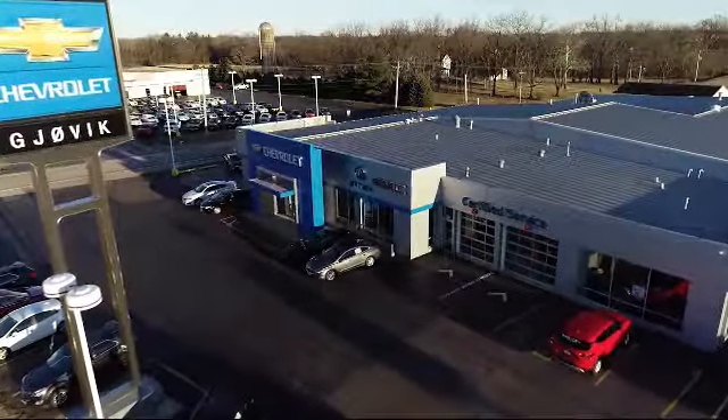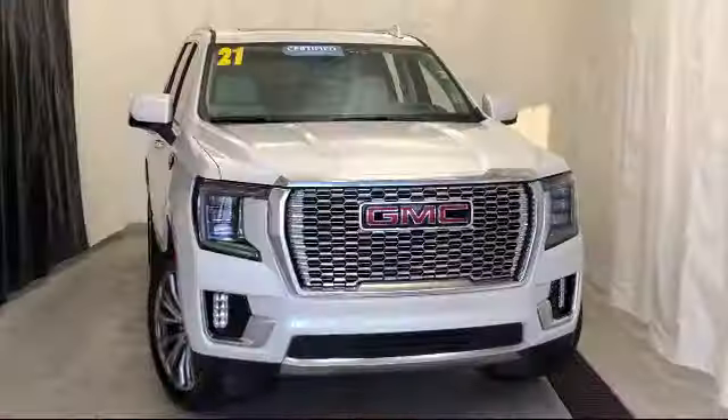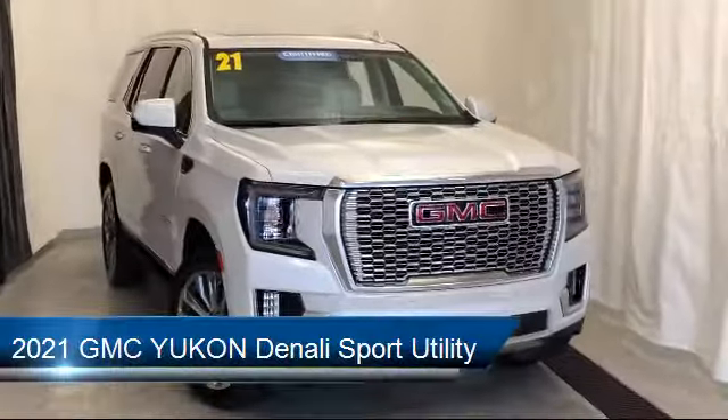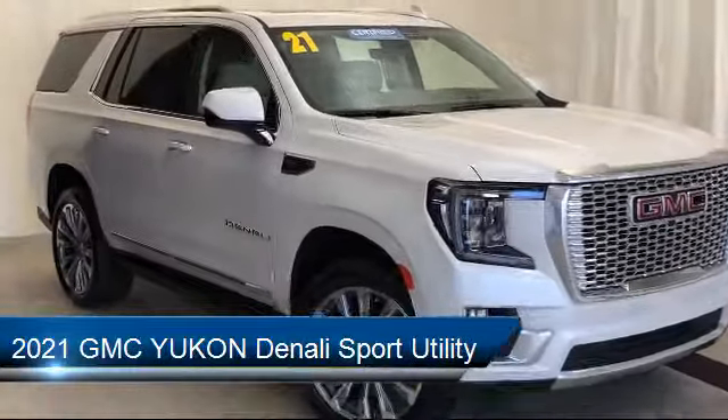Welcome to Jovic Chevrolet Buick GMC. Let's take a look at another one of our great vehicles from our inventory. It comes equipped with rear spoiler, electronic stability control, and third row seating.